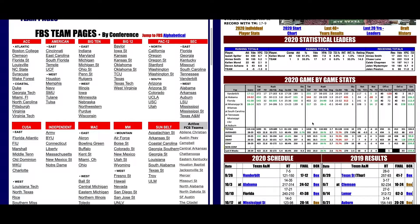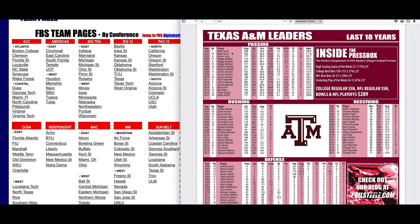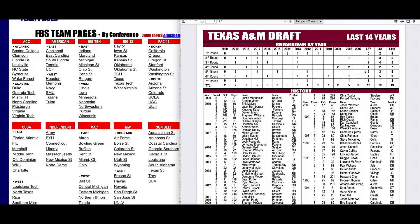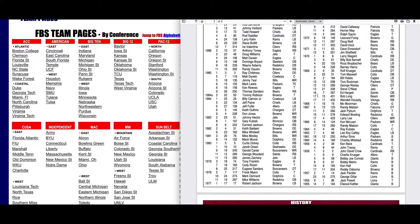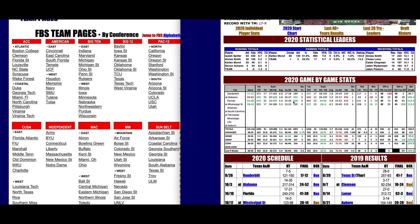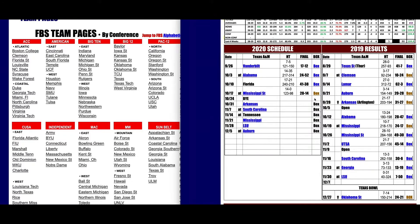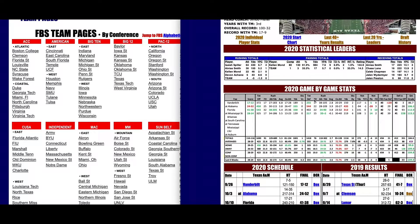I've shown you how to use box scores, team pages, start charts, individual stats, and the last 40 years of results. You can even get the last 20 years of leaders. The draft history — you want to know any player drafted since the draft began, it's all there. All that's available at your fingertips on every page for every team.